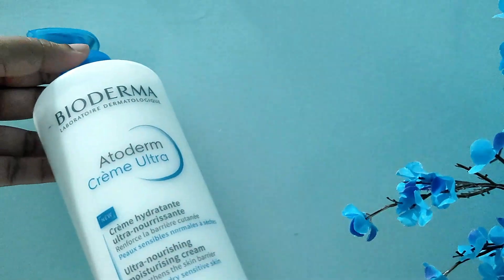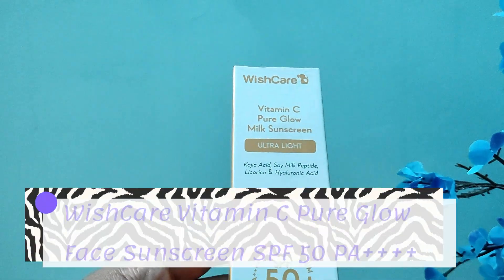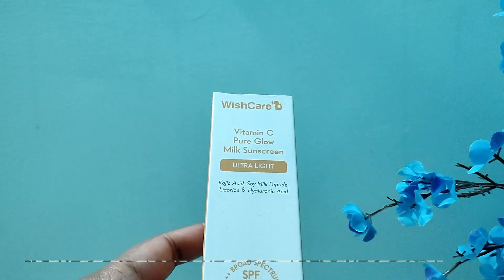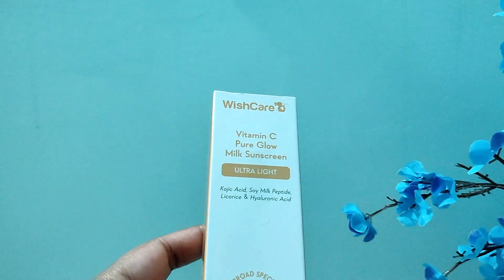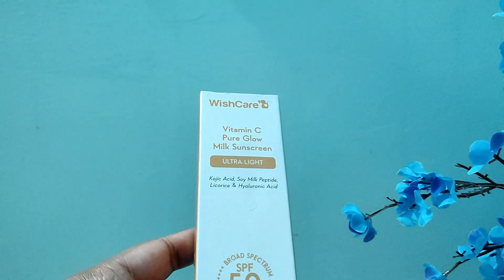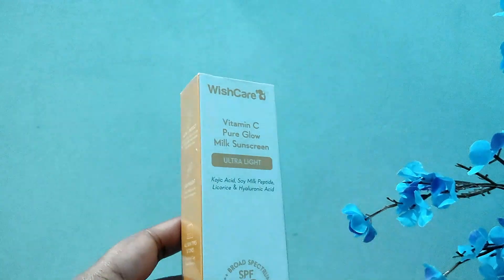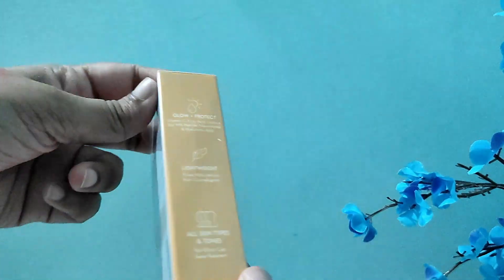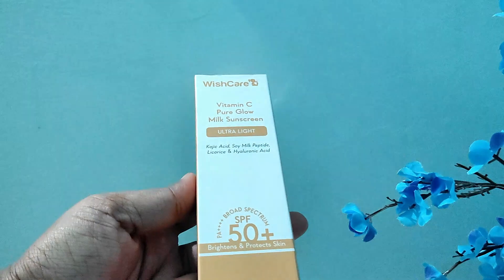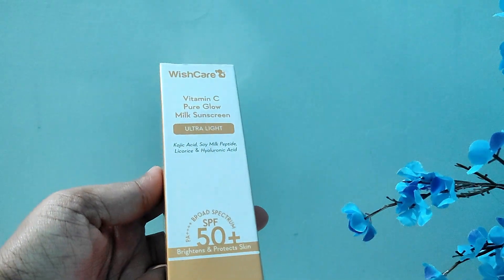I'm going to explore more of French skincare because of this one. Next I have Wishcare's Vitamin C Pure Glow Milk Sunscreen — it says it is ultra light and has kojic acid, soy milk peptide, licorice, and hyaluronic acid. It has SPF 50 and PA plus plus plus. I actually ordered this for my mother but she did not end up using it, so I have to use it myself for now.